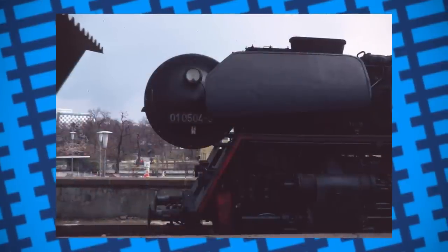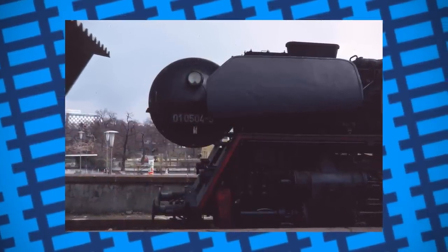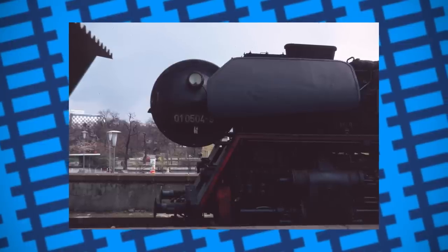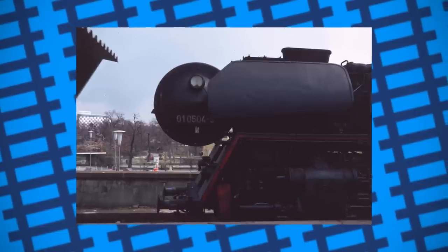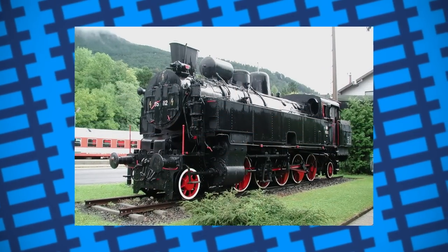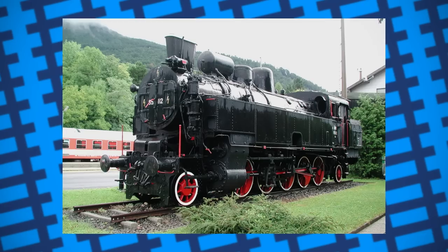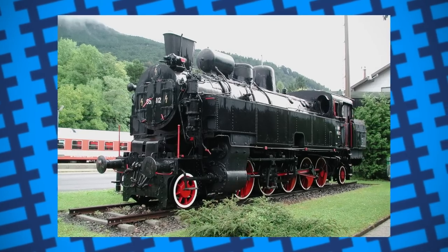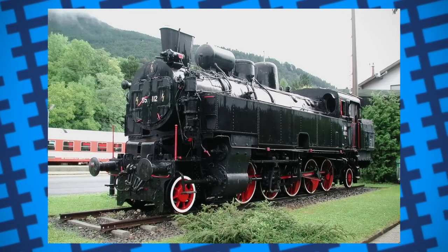Many engines on European, African, and Asian railways did benefit from Giesel's ejector, and as a result may have prolonged the life of steam on several railways, with several examples of engines being fitted with them having been preserved. Overall, despite Giesel's ejectors not being a universal upgrade for all steam machines, they did prove to be quite the boon for the engines they did work on — just going to show that while you can't help everyone, you can still help others exceed.